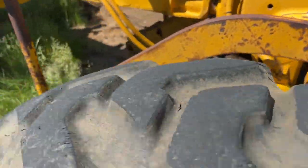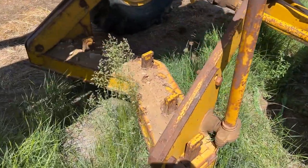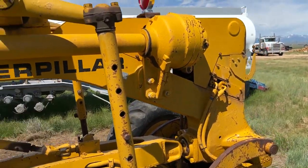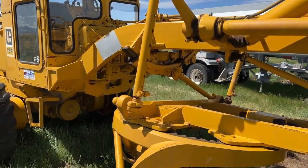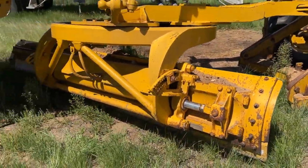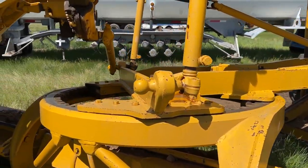You can see we've got the scarifier here up underneath the front — five-shank scarifier right there. I'll have Monty run this for us so he can pick it up and you guys will be able to see it a little bit better whenever he does that. 12-foot blade. When I get to the other side, I'll take a look. The cutting edge on this blade looks very, very good.